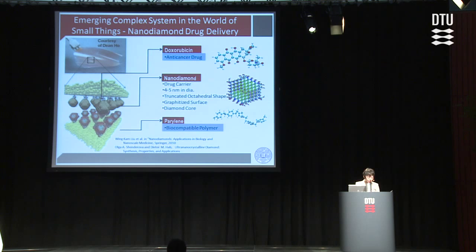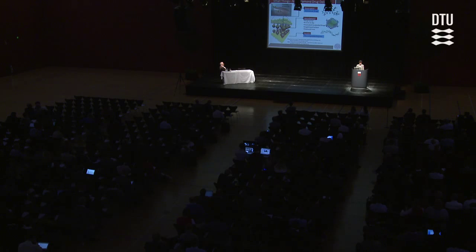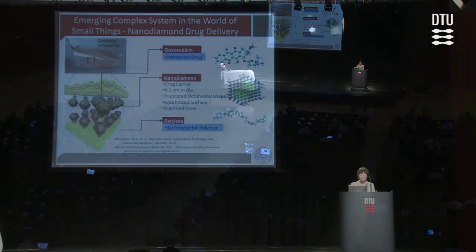The interactions here, both inside the patch and with its intended environment, are extremely complex. This is just one of the many examples of very complex material systems built at the nano and micro scale. However, once we can understand them, those kinds of systems will have a significant impact on our lives.